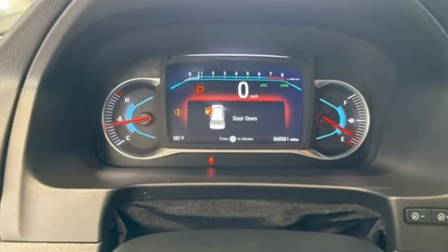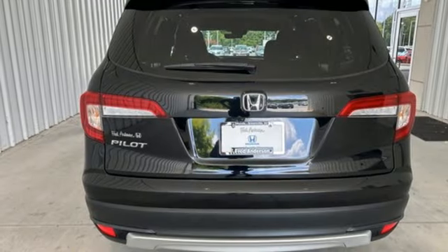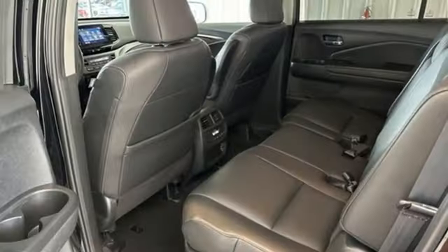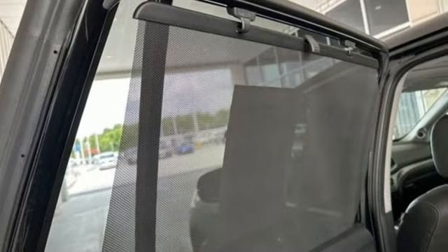It comes nicely equipped with features you'll love: V6 engine, front heated leather bucket seats, streaming audio, auto-dimming rear view mirror, dual zone climate control, and memory exterior door mirror settings.